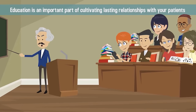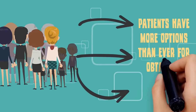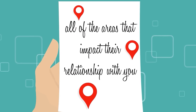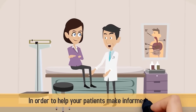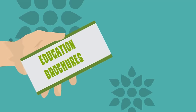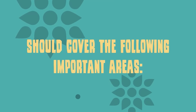Education is an important part of cultivating lasting relationships with your patients. In the information age, patients have more options than ever for obtaining information about their health, their medical insurance, and all of the areas that impact their relationship with their physician. In order to help your patients make informed decisions, you need to be available as a trusted educational resource. Patient education brochures, web content, newsletters, and events should cover important areas including health insurance choices and policy changes, nutritional education, family safety education, and privacy policies.